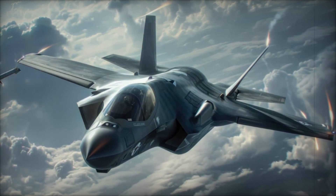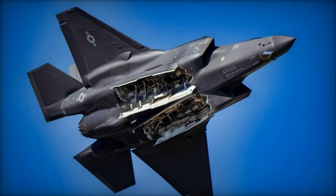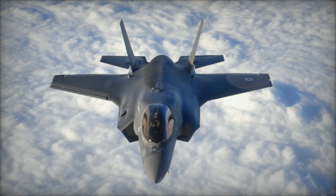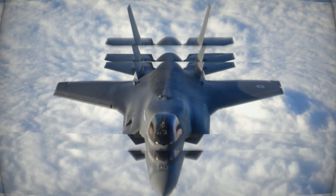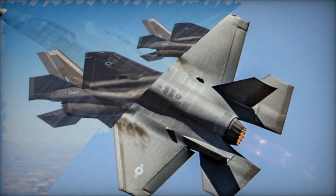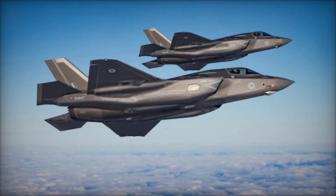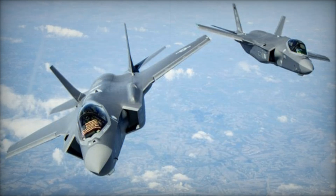This low-observable design, which minimizes radar signatures, makes the F-35 a game-changer in high-risk operations, enabling Israel to strike deep into Iranian territory with minimal exposure to danger. The F-35's advanced radar and sensor systems, particularly the AN/APG-81 AESA radar, were crucial to the operation's success. These sensors allowed Israeli pilots to detect and track targets at long ranges, far beyond the capabilities of many conventional radar systems.